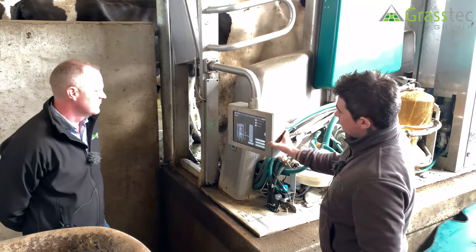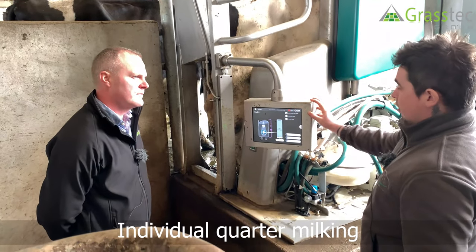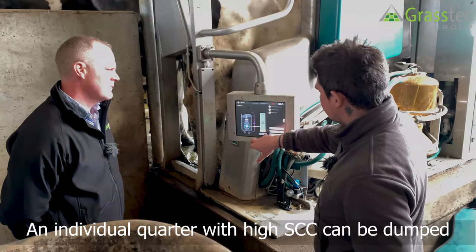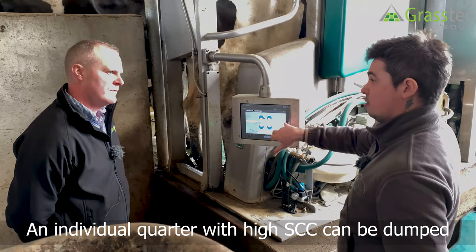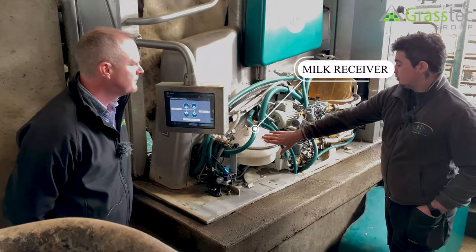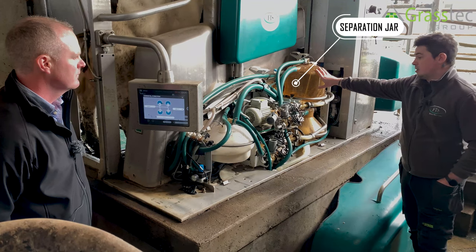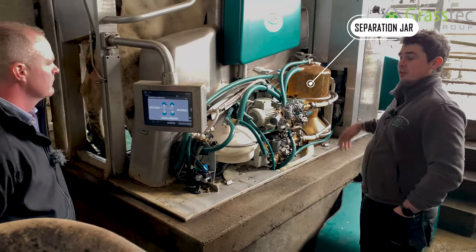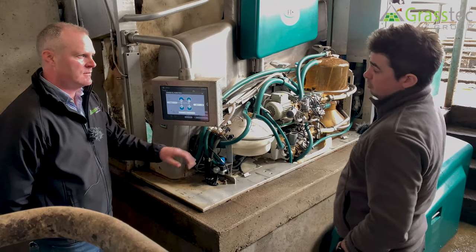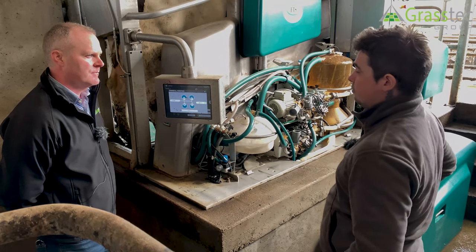Individual quarter milking is available. If you wanted to keep back one quarter — say it had a high cell count — you can send just that quarter to the dump, which we call the MS1. So you can have three teats going to the milk tank and one to the MS1, keeping all the good milk separate.